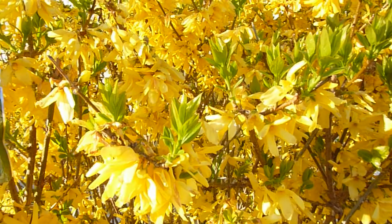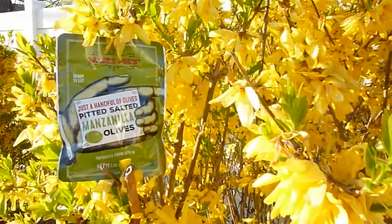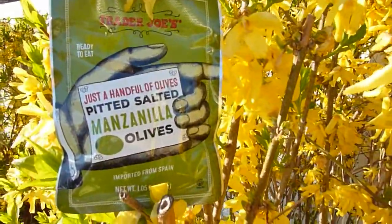Manzanilla in Spanish means chamomile. So when I saw this new TJ's product I was very intrigued to find out what these olives taste like.